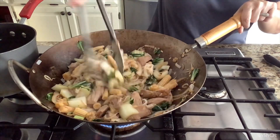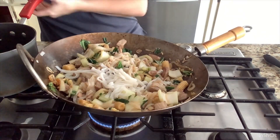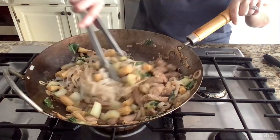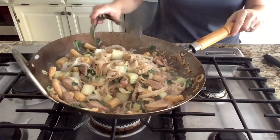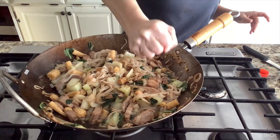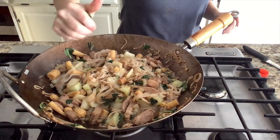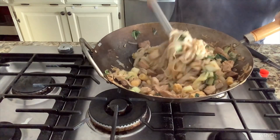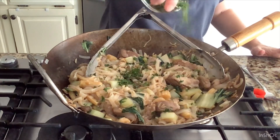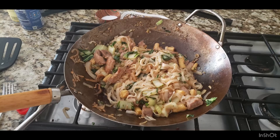Lime juice would be good too, but I'm going to taste it first. The noodles are definitely cooked — perfect. We're going to sprinkle cilantro on top and this is ready to be served. It turned out so perfect and well balanced — a very hearty meal with plenty of leftovers.